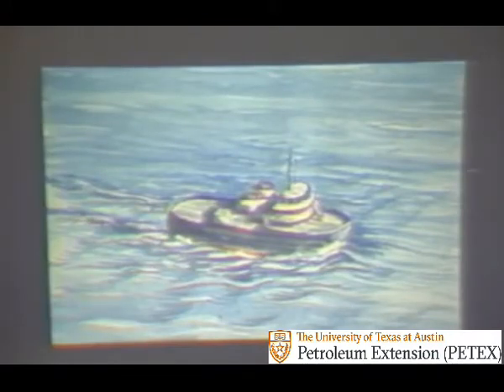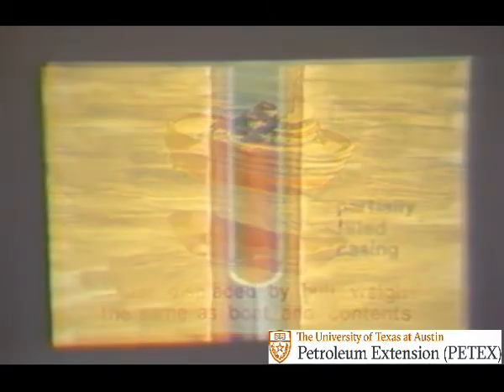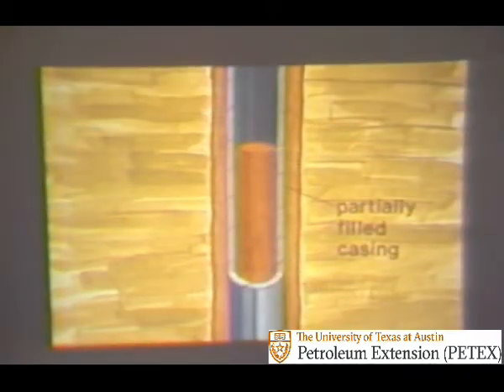Have you ever thought about what makes a boat float on water? It's because the volume of water displaced by the hull weighs the same as the boat and its contents. Drilling fluid acts the same way on the drill stem and casing, even though they may have fluid on the inside. The walls of the pipe, tool joints, and collars displace a given amount of mud, making them weigh less in fluid than in air. This buoyancy is especially helpful when heavy strings of casing are run and the casing is only partially filled — the casing can be literally floated into the hole without putting much load on the mast or derrick. The amount of buoyancy depends on the gravity of the drilling fluid.